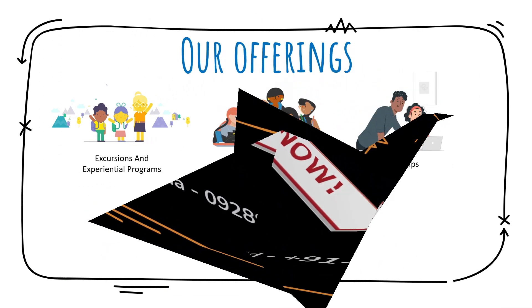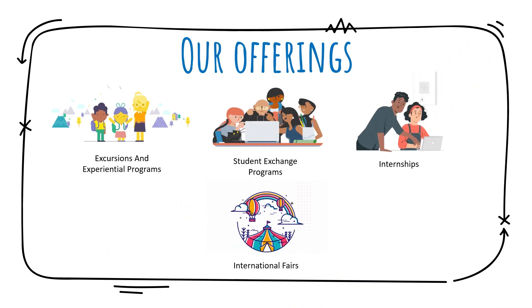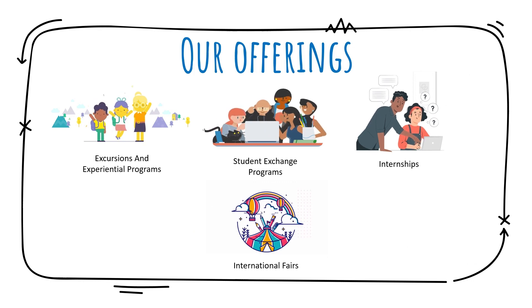Here's what ChampBuddy offers: excursions, student exchanges, internships and international fairs.